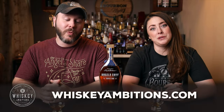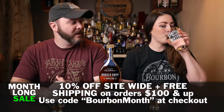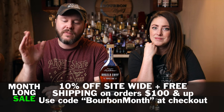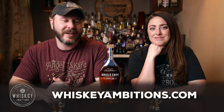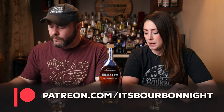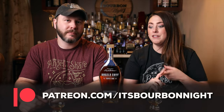I want to tell you about whiskeyambitions.com, where you can get both of the t-shirts we're wearing, the hat, and the glassware we're using today, plus 10% off site-wide — even including sale items — and free shipping on $100 or more, all through Bourbon Heritage Month in September. You can also become a patron at patreon.com/itsbourbonnight for as little as one dollar a month. We just got to see a bunch of patrons at the Kentucky Bourbon Festival. Joining gets you after-episode exclusives, merch discounts, events, barrel picks and more.